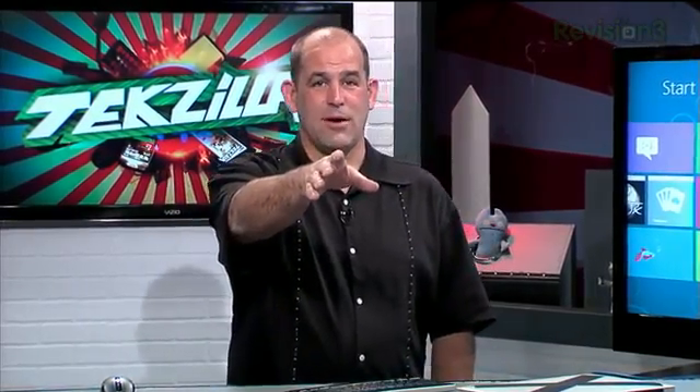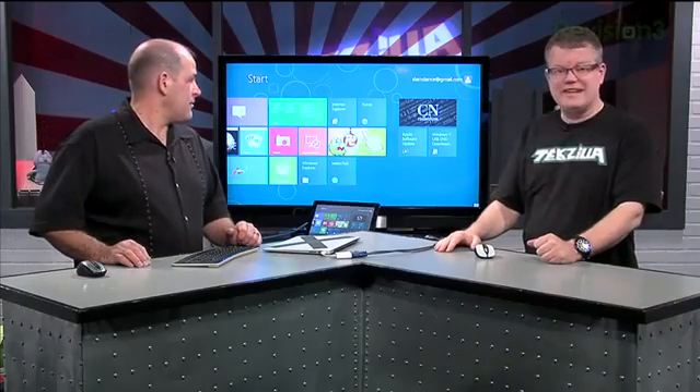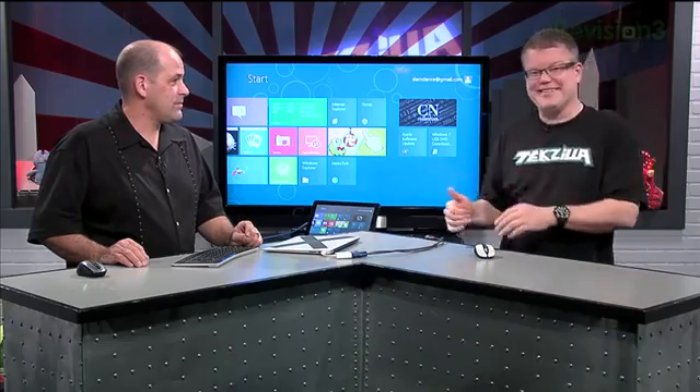Email us with your Windows 8 questions at Techzilla at Reason3.com and I will answer as many as I can on Monday's show. It's going on my workstation tonight — it's exciting. But first, a full backup of my system before I try this out.